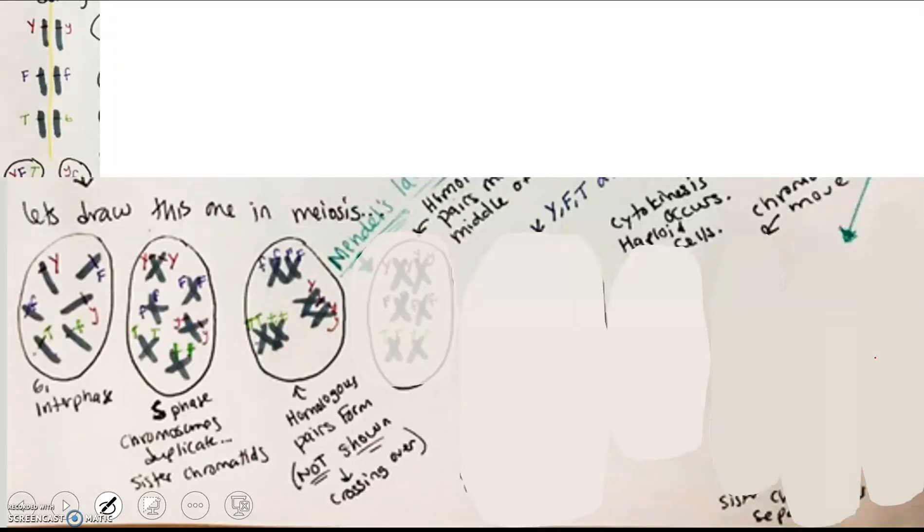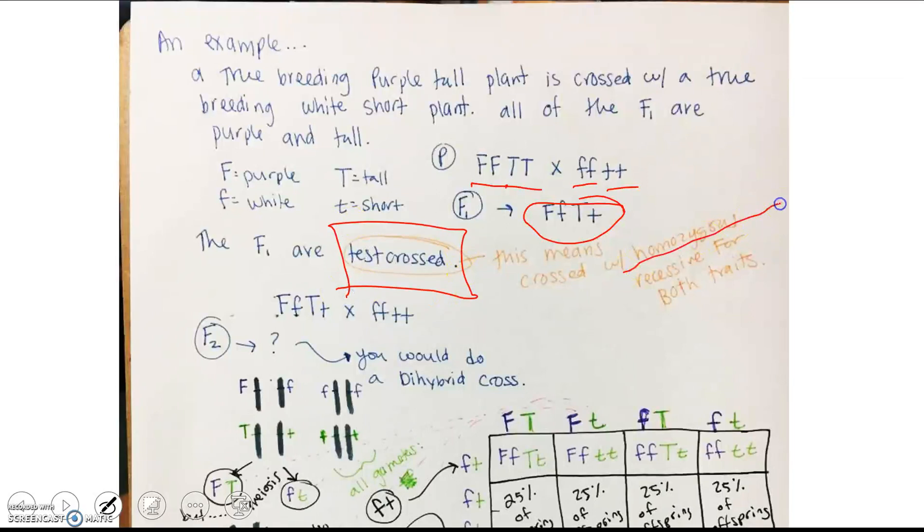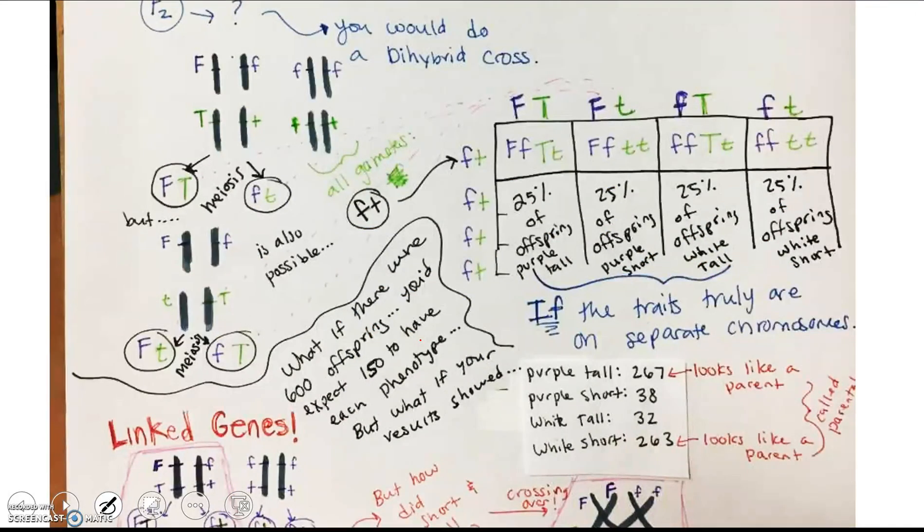That is meiosis showing non-linked genes. Now let's pretend you have a true-breeding purple tall plant crossed with a true-breeding white short plant. All of the F1 are purple and tall. The F1 are then test crossed — meaning crossed with a homozygous recessive for both traits. You would set up a dihybrid cross, and what we find is that 25% of offspring will be tall and purple, 25% purple and short, 25% white and tall, and 25% white and short. That is our expected result if the genes are truly inherited on independent chromosomes.